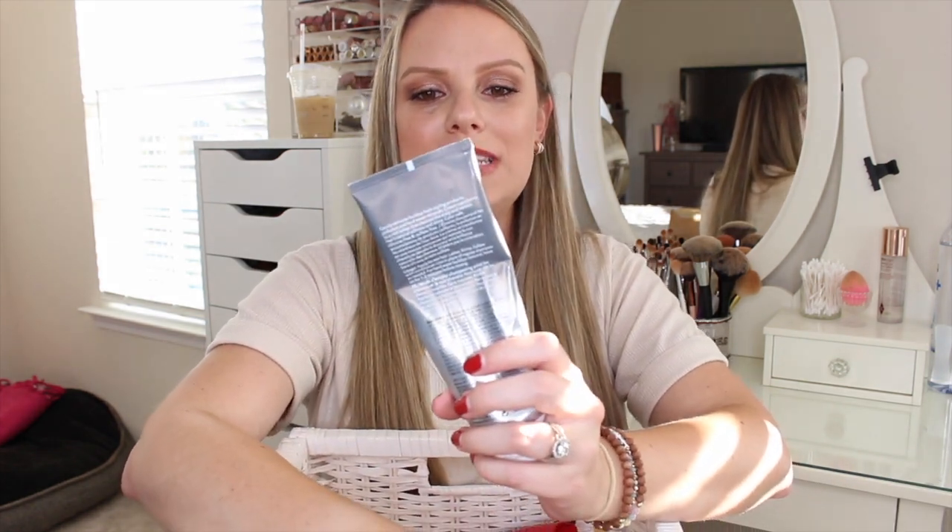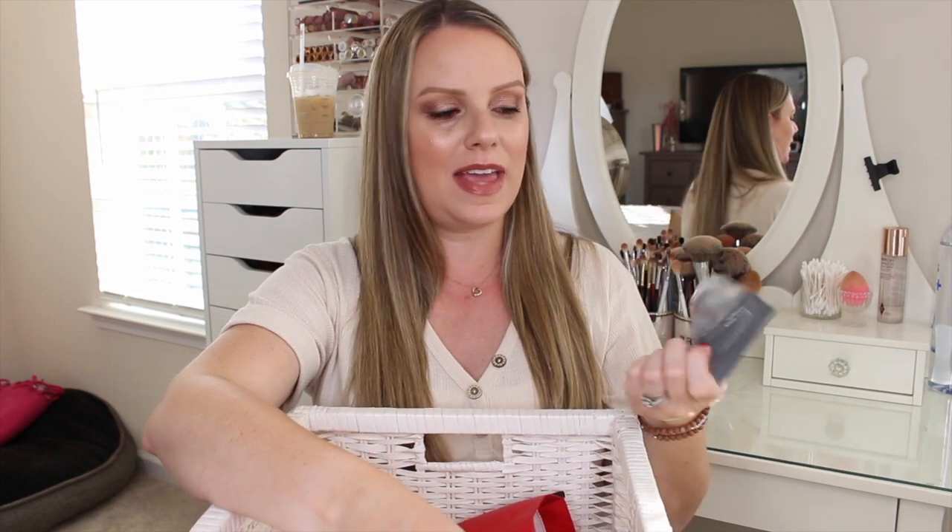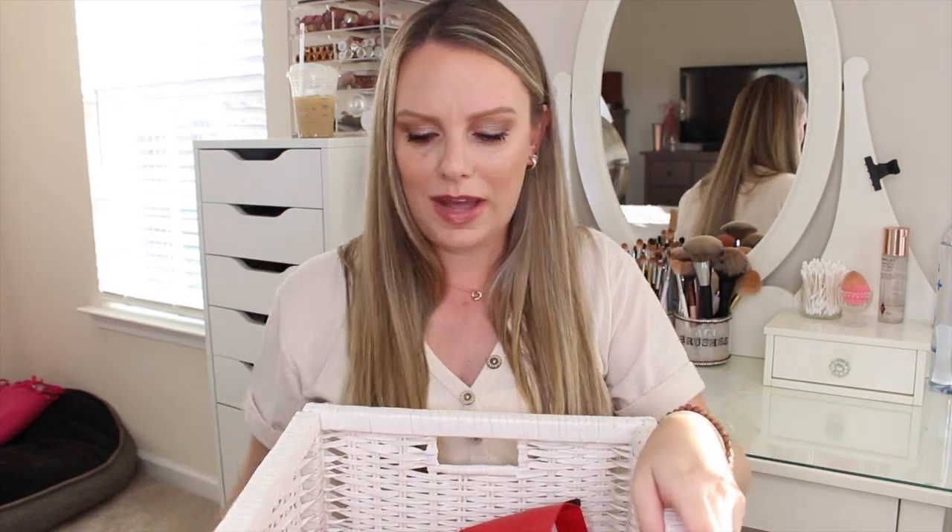I have the Living Proof Triple Detox Shampoo. I got this during one of Ulta's 21 Days of Beauty hair care deals. It's okay — I think I prefer the Bumble and Bumble Sunday Shampoo better as a clarifying cleansing shampoo. This one did the job, but I don't think I'll buy it again.